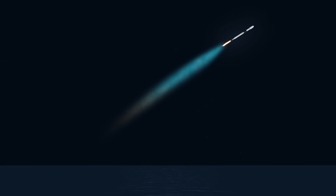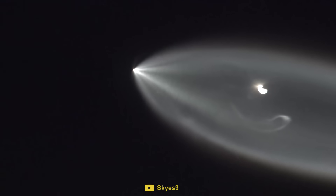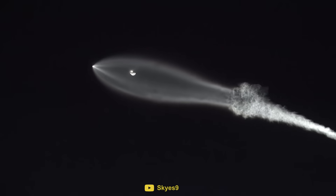To an observer on the ground, the area around them is in darkness. But the rocket's exhaust plume is illuminated, making it stand out against the dark night sky. As the rocket gets higher and higher, the atmospheric pressure drops, causing the exhaust plume to expand out into a much wider trail.